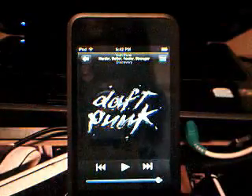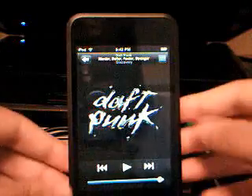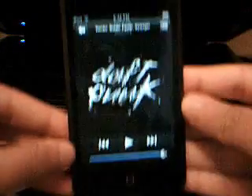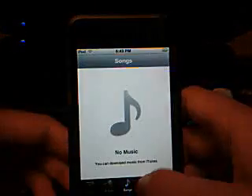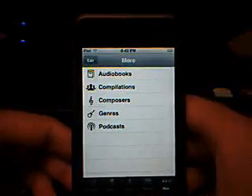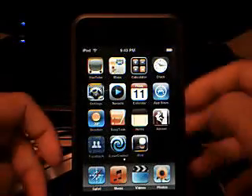And we can pause it, and it's actually playing from my computer. Look, there's nothing plugged in to my computer, and I have no music synced. I'll go back to Music — see, no music synced. So yeah, that's Remote, it's really awesome, one of the best apps.